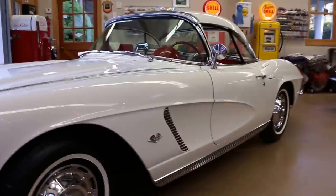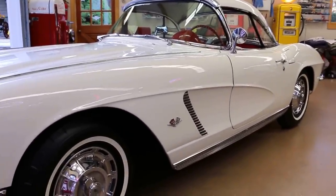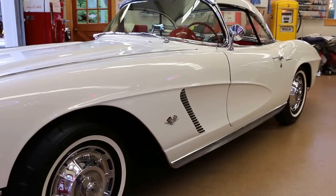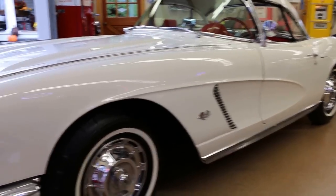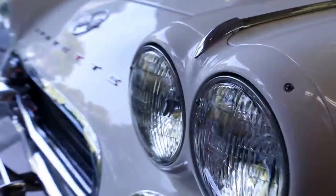The car drives great, stops great, and accelerates great. The carburetor was just rebuilt. The idle is nice, the choke works correctly, it drops the choke properly, runs cool, and there's no hesitation. T3 headlights — we'll focus in on the chrome and stainless, which is very, very nice.